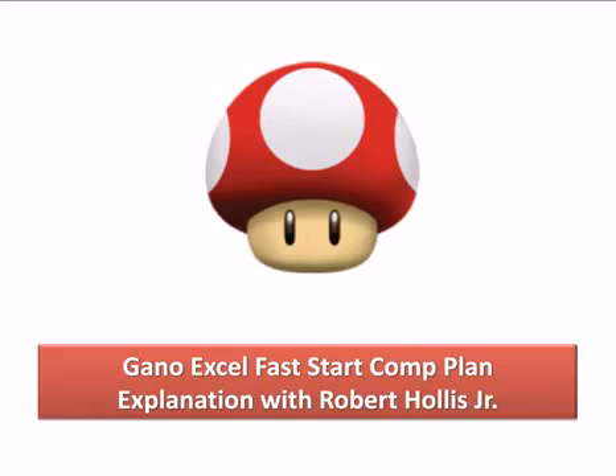Hello, this is Robert Hollis Jr. with the Gano Excel Fast Start Comp Plan Explanation. This is just to explain to everybody how the Fast Start part of the compensation plan works.